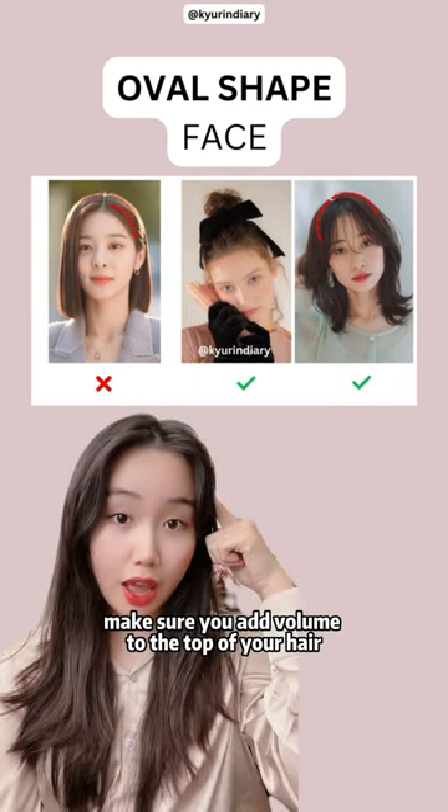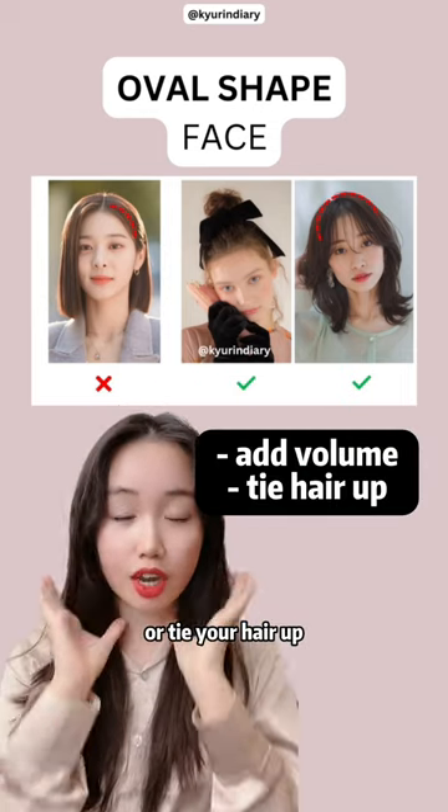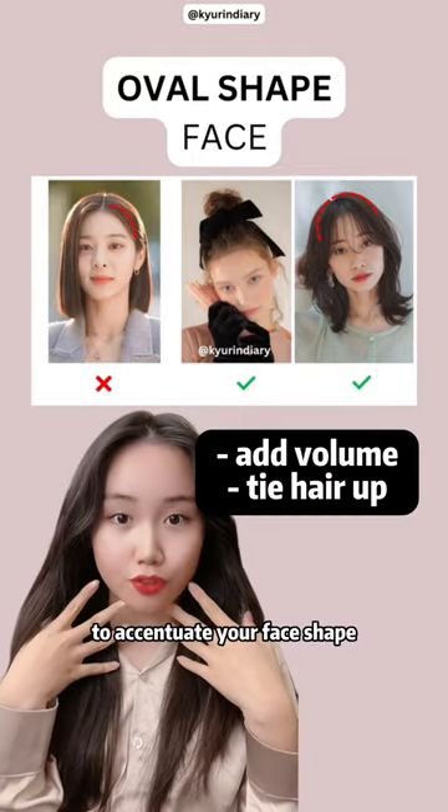If you have an oval face shape, make sure you add volume to the top of your hair or tie your hair up to accentuate your face shape.